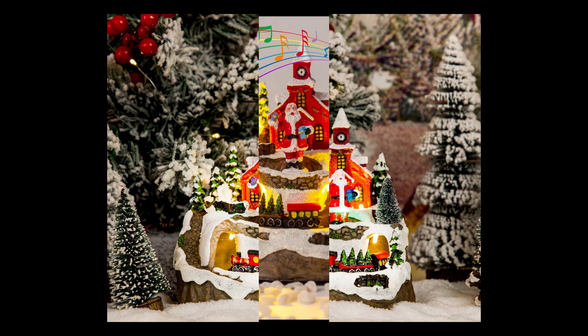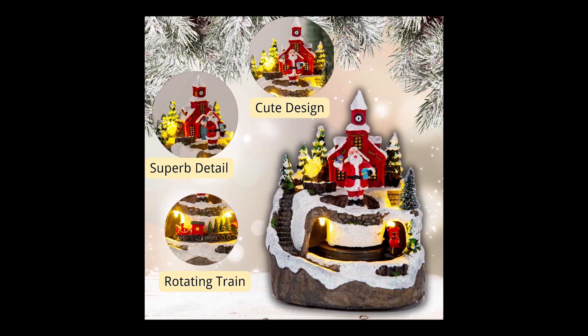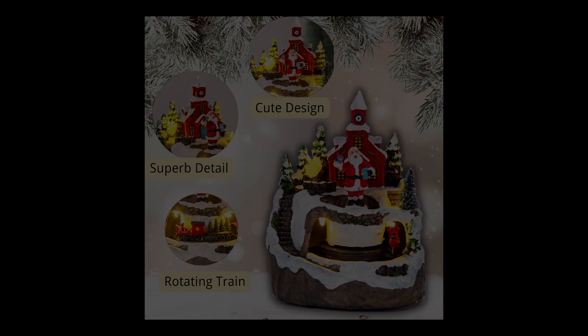Get into the Christmas spirit with this house and illuminate your home with LED lights and the charming music of the season. Would you like to take Christmas decorations to the next level? If you're watching this video, then the answer is yes, so keep an eye out for what's coming next.